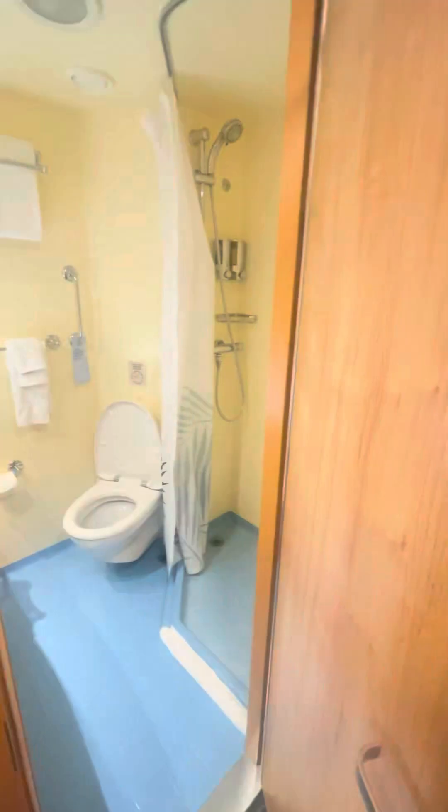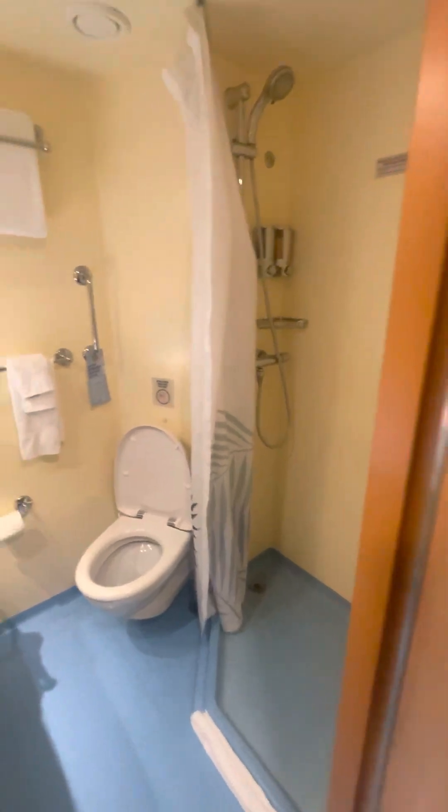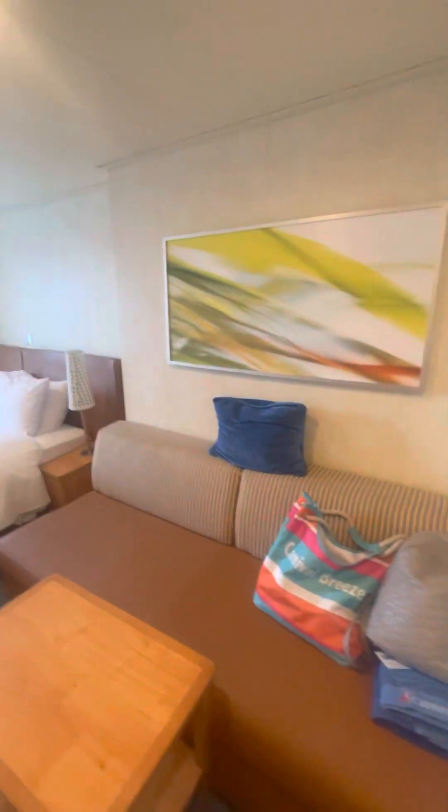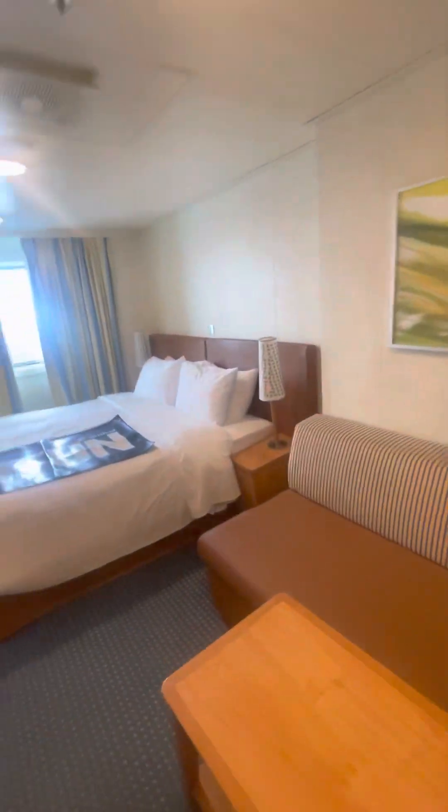Your three closets, and then you've got just a normal bathroom — no bells and whistles, nothing spectacular or outstanding. We'll catch you from another viewpoint.